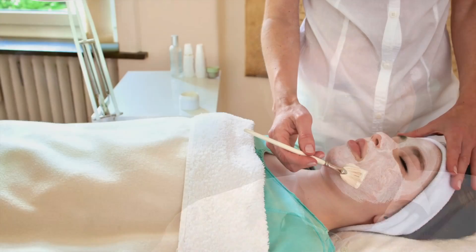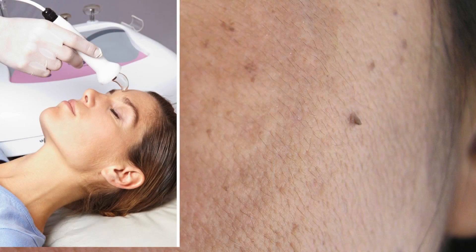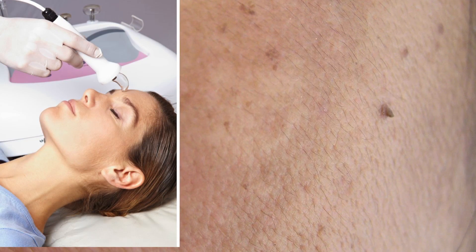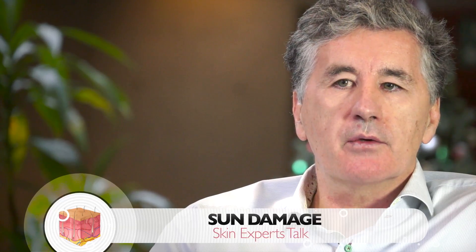There are also physical ways of doing it, such as chemical peels and resurfacing, which will reverse some of the appearance of the damage. However, there's no good evidence that these physical procedures prevent completely — you can't eliminate the risk of skin cancers from previous sun damage.